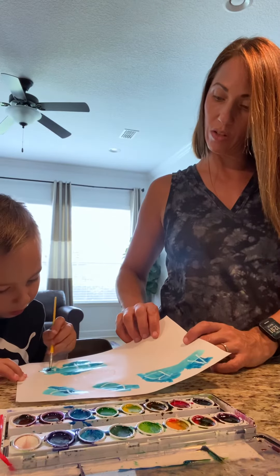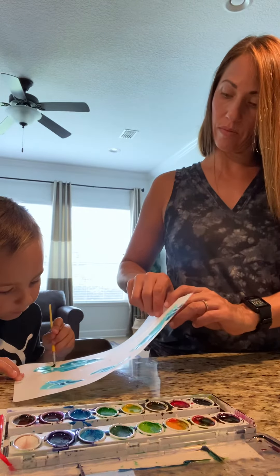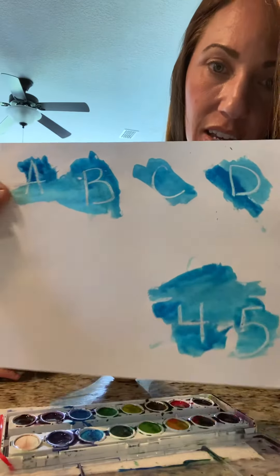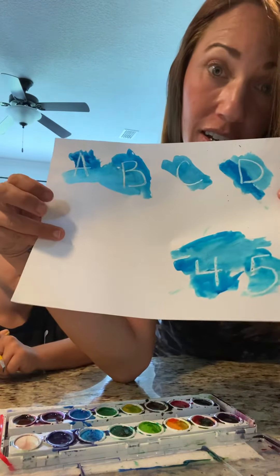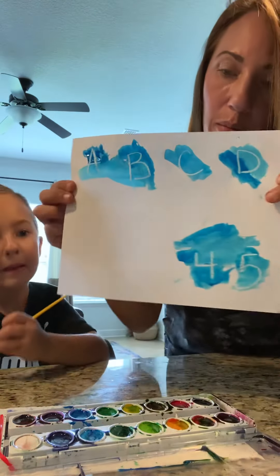He wants to show you one more. Check it out. So we've got A, B, C, and D at the top, and four and five. There are some more numbers and letters hidden in here that we will find, but have fun with this and enjoy. Bye!